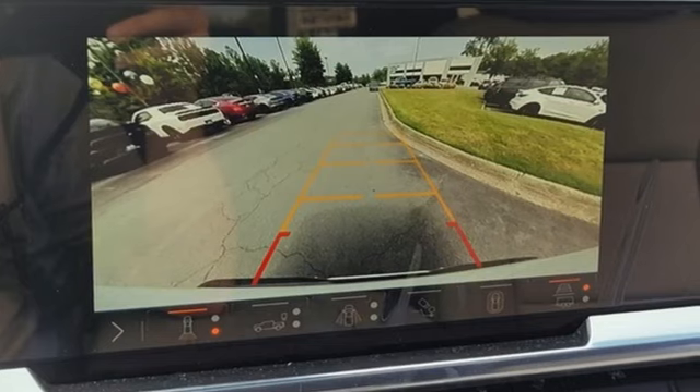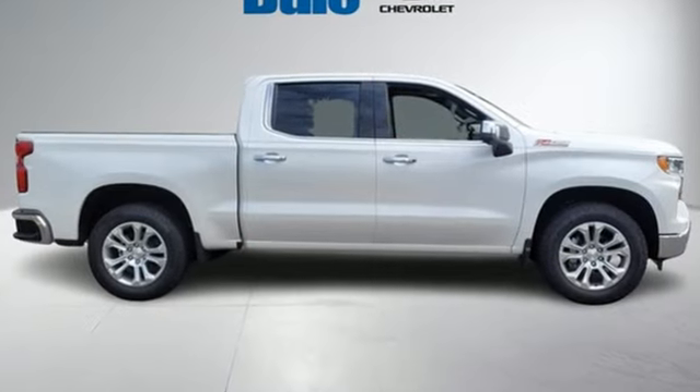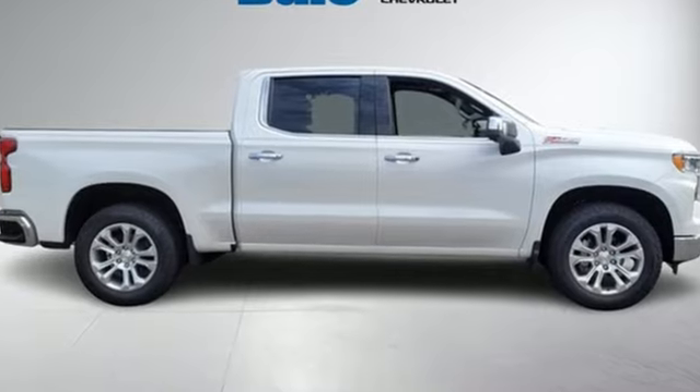Chevy, 100 years of icons. Someone is going to drive this fantastic vehicle off the lot. It should be you. Test drive it today.